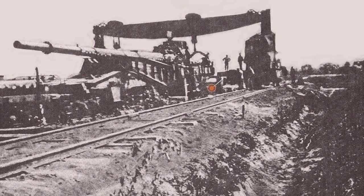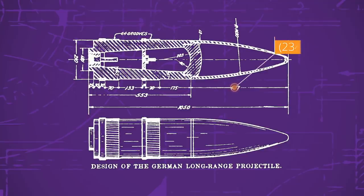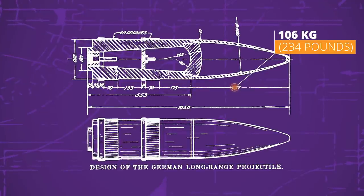The Paris Gun was a class of long-range siege artillery made by the Germans. Several of these were in service from March to August 1918 and were used to bombard Paris during the First World War. The barrel length of the Paris Gun was unprecedented, measuring 34 meters — that's 111 feet — making it the largest artillery gun of World War I. The shells from the Paris Gun weighed 106 kilograms, were fired at impressive speeds, and could cover significantly more height than any other weapon produced at the time. The Paris Guns were able to bombard Paris from a distance of 120 kilometers away.